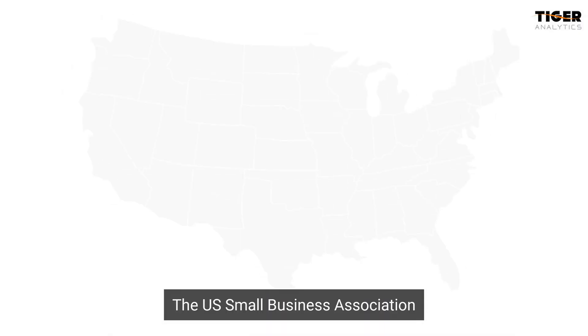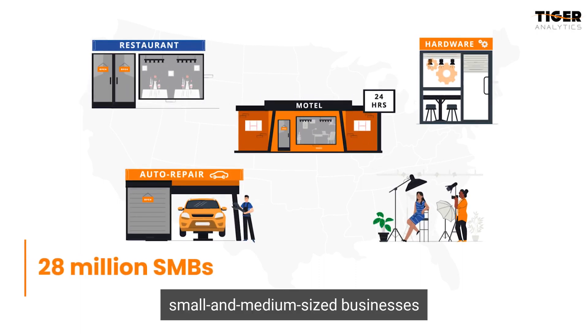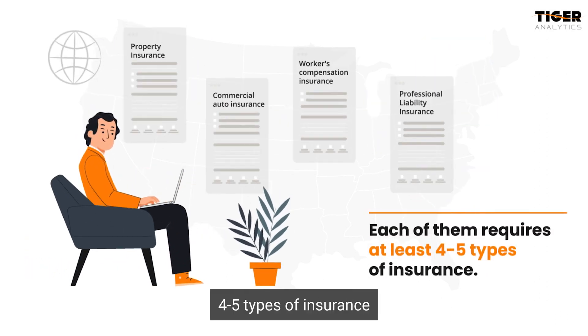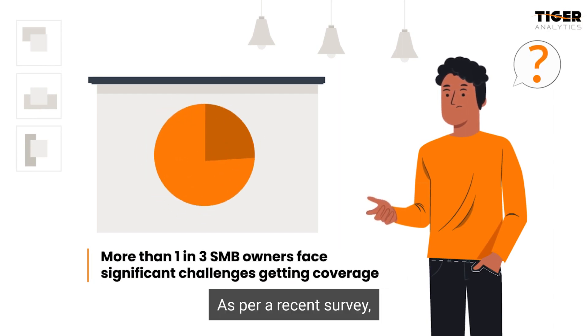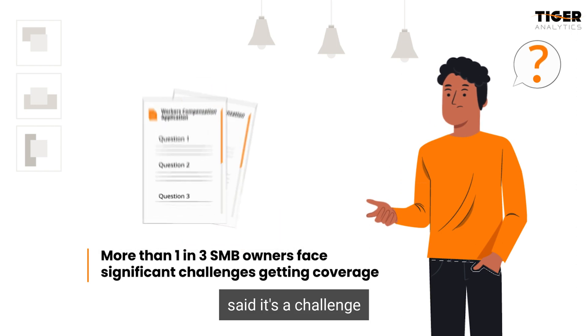The U.S. Small Business Association estimates that there are 28 million small and medium-sized businesses in the country, and each of them requires at least four to five types of insurance. But their journey to get insurance coverage can be complex. As per a recent survey, more than one in three small business owners said it's a challenge getting any type of coverage.